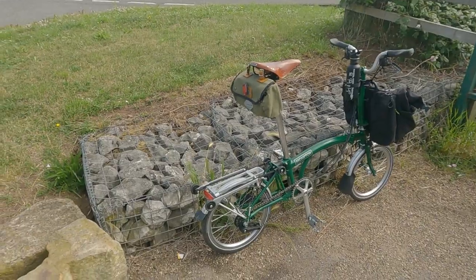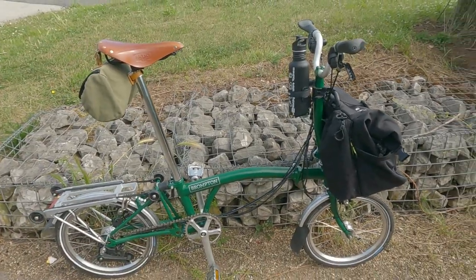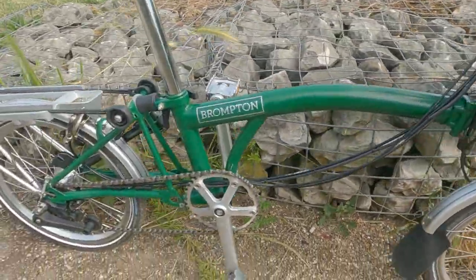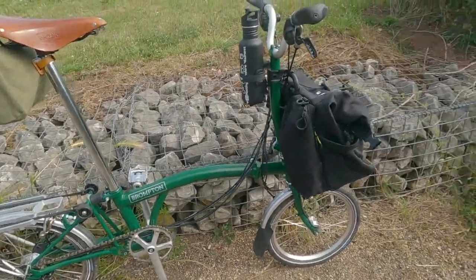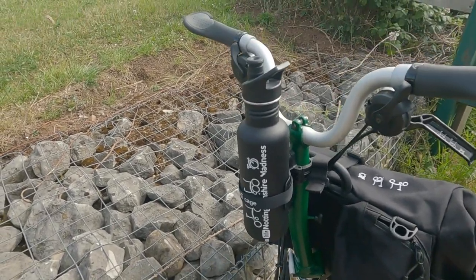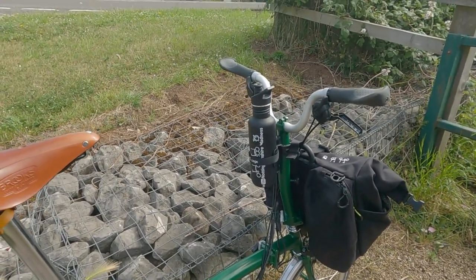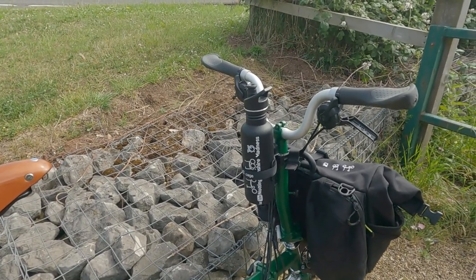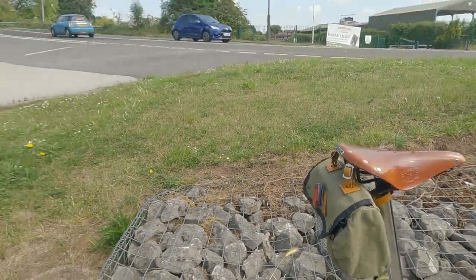We're on the Brompton M6R 2018 model — you don't see much of this, this is what I call my adventure bike. It runs with a dynamo hub, dynamo lights, 39-tooth Stronglight chainring, got the T-bag on the front. I'm persevering with a monkey cage — don't like it still, it costs a lot of money, that's why I'm using it. It does match my Brompton water bottle. A little Carradice saddlebag. So that's the bike.